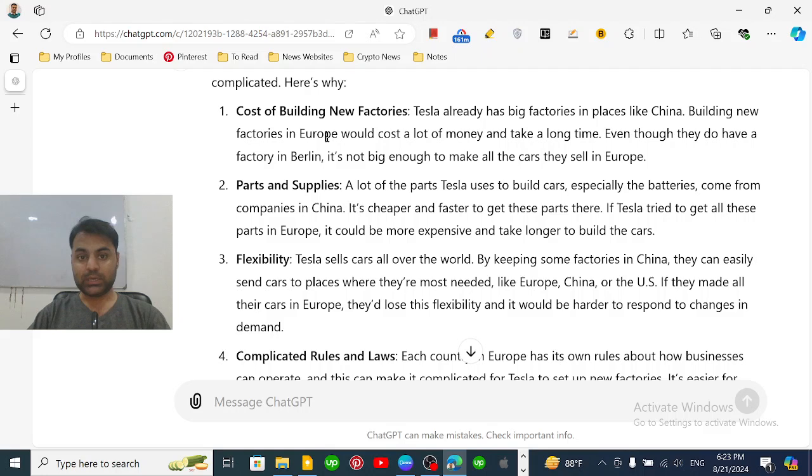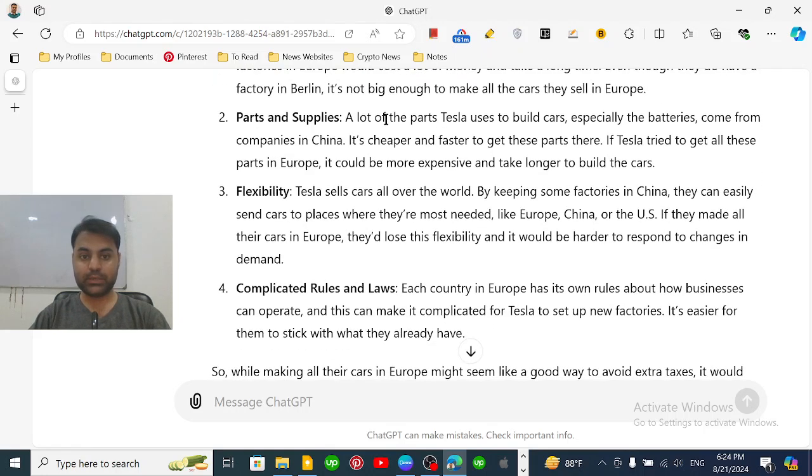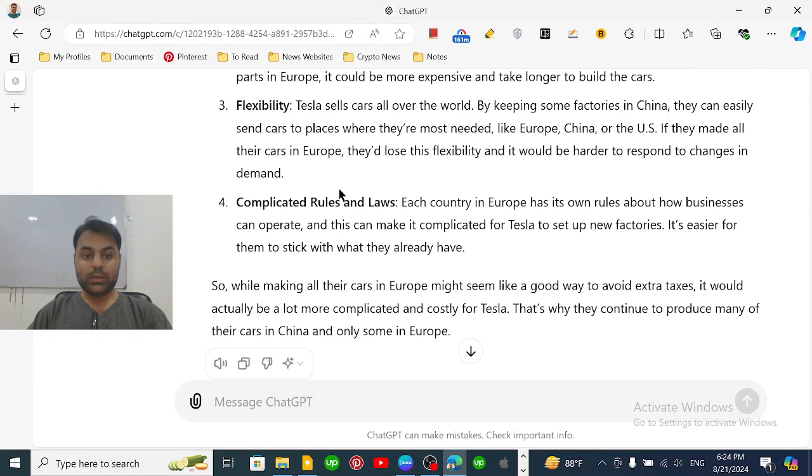The parts for vehicle manufacturing are easily available in China, so it is more profitable for Tesla to face the 9% tariff and import goods from China than to build new factories in Europe. That's how they do it, and that's how you can also apply these concepts and strategies in your own business.